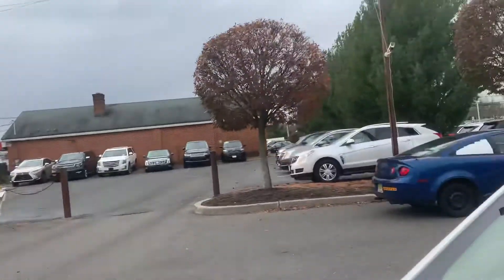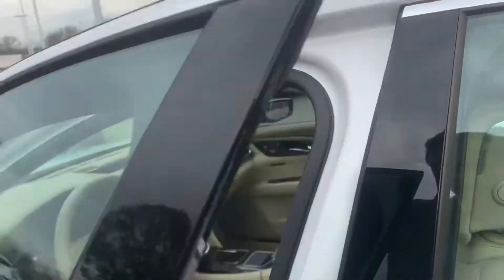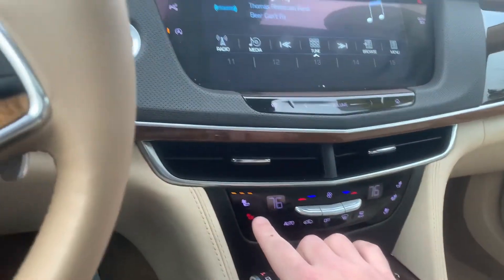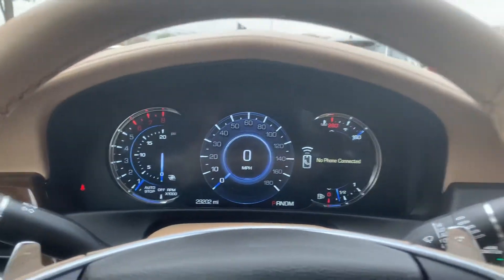Coming over into the driver's side area. This vehicle is fitted with the twin turbo engine, giving you quite a bit of power and torque that you would be very happy to have. Obviously heated and ventilated seats, massage function. This car does have 29,202 miles — very low mileage for the year.